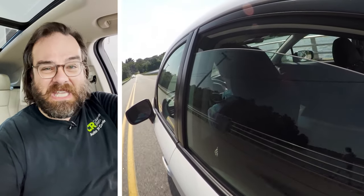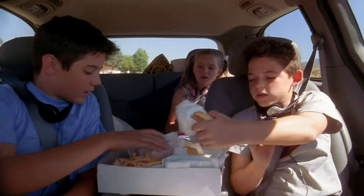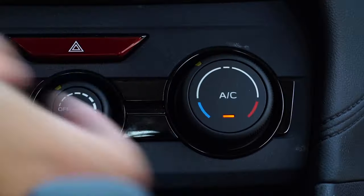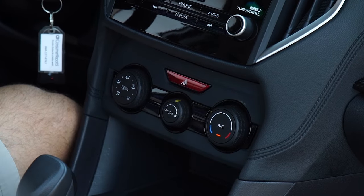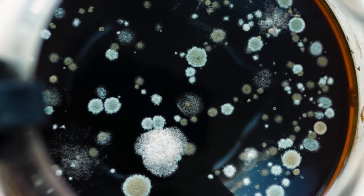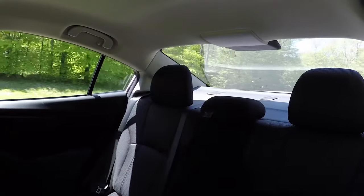If your car is smelling kind of funky after a summer road trip, it might not be the french fries that are underneath the back seat. It could be something that has to do with the air conditioner. Water collects in the air conditioner's evaporator, and if it sits long enough, bacteria and mold can form, and you're going to smell it in the cabin of the car.